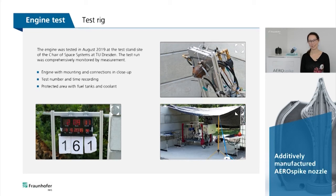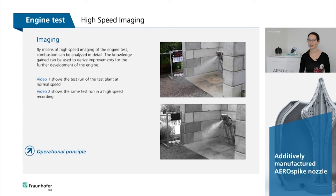The engine was tested in August 2019 at the test stand site of the Chair of Space Systems at the Technical University of Dresden. By means of high-speed imaging of the engine test, combustion can be analyzed in detail. The knowledge gained can be used to derive improvements for the further development of the engine.